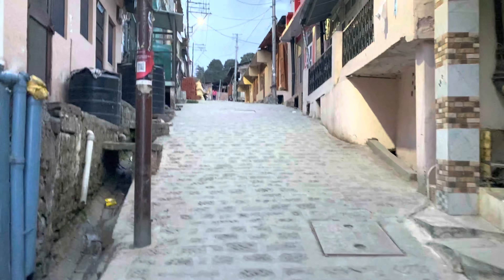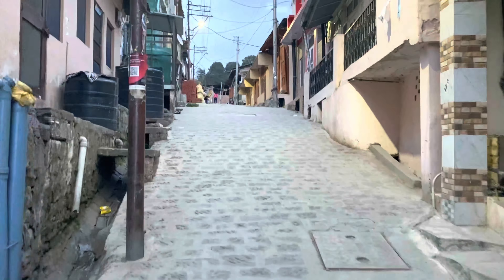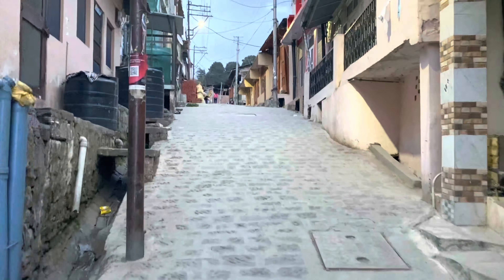Oh, post office! There's a valley here — how beautiful.